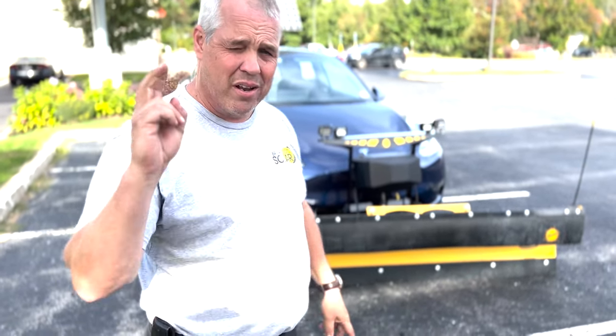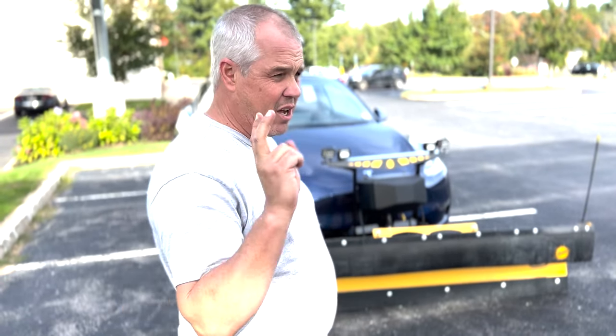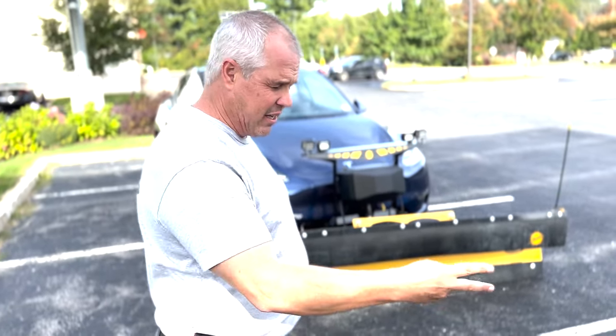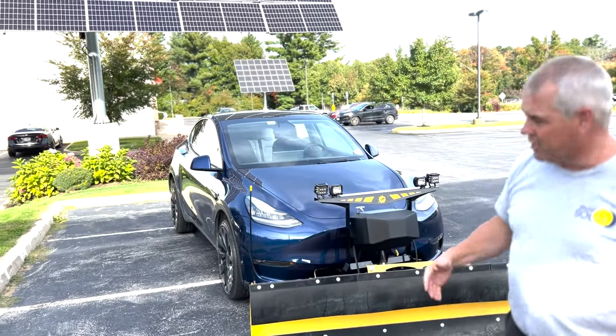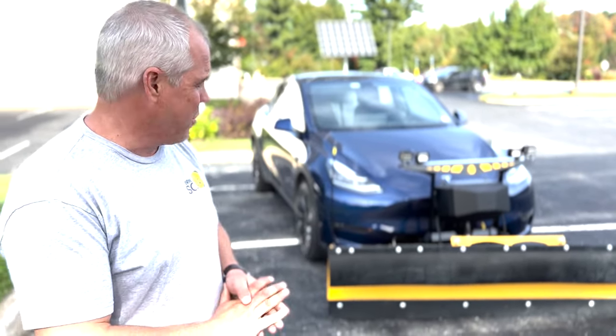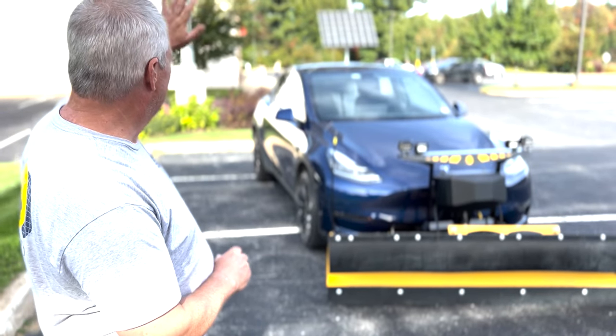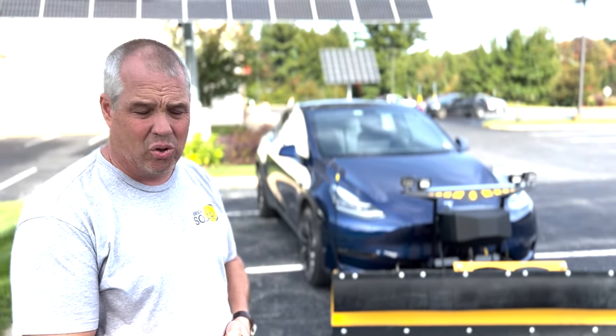I would like to buy not just one but two Cybertrucks — if you'd please be so kind as to sell me the quad motor. I need them for my solar company. I'm a truck guy, not really an electric car guy. I have two trucks that have been converted to propane. I care about the environment.